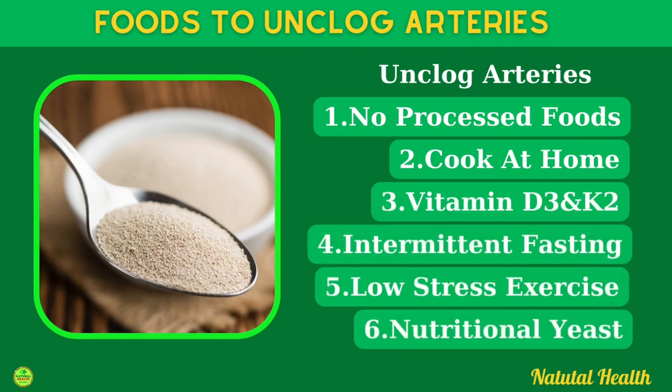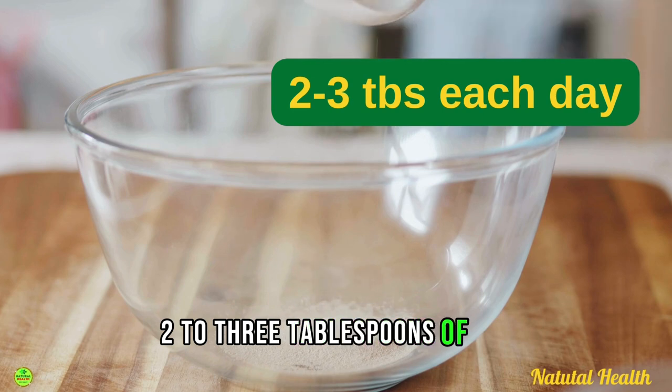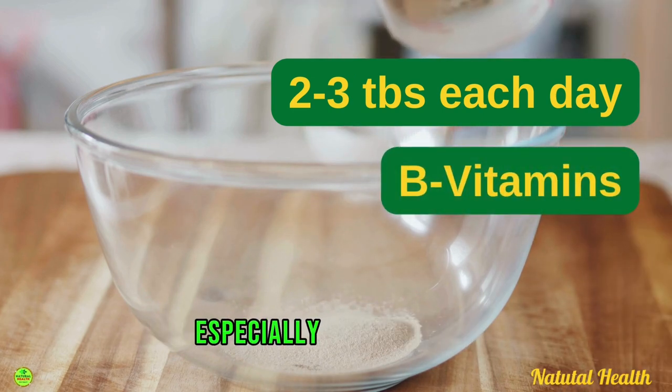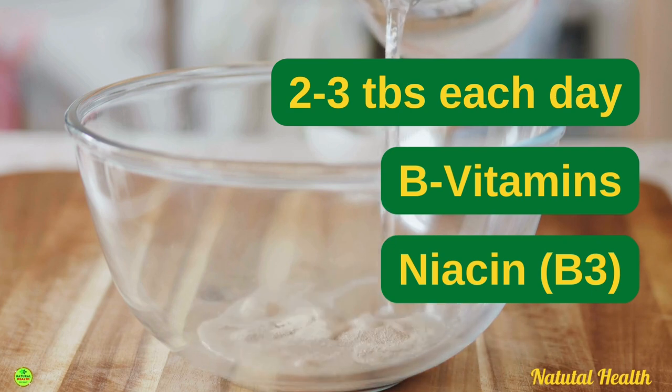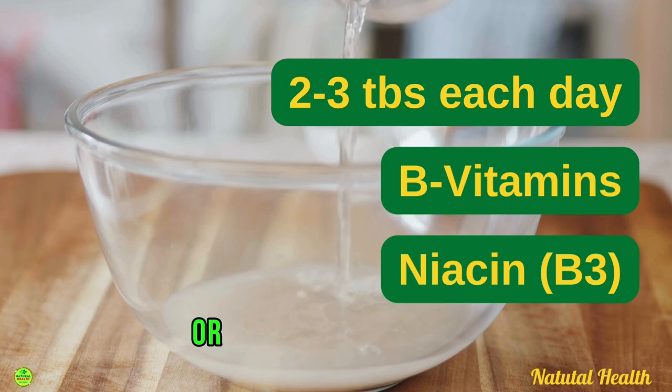And finally we have nutritional yeast. Start eating 2 to 3 tablespoons of nutritional yeast each day to supply B vitamins, especially niacin (B3), which can dilate and open up your blood vessels to prevent a blockage or even a blood clot.